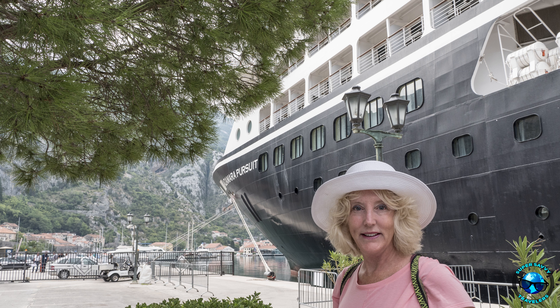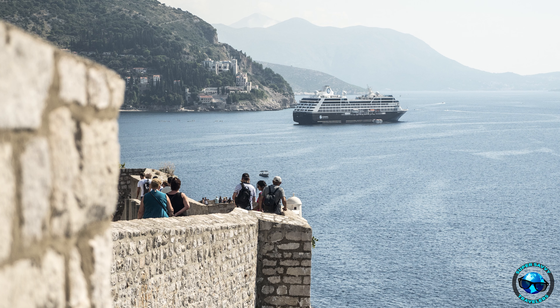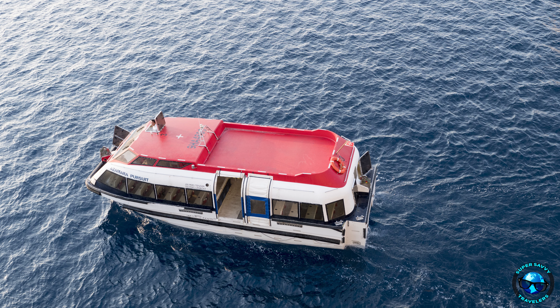Same thing with Kotor — we got right in at the harbor. Same with Dubrovnik. The other cruise ships have to dock on the other side, and then there's a 15-minute bus ride into Dubrovnik from the cruise port. And we were right there — we just tendered right in. It was fabulous. So more and more to love about Azamara as we go along.